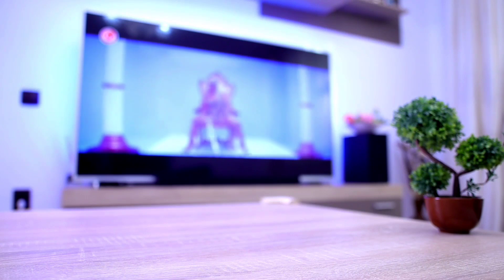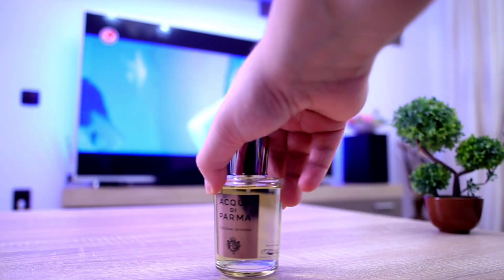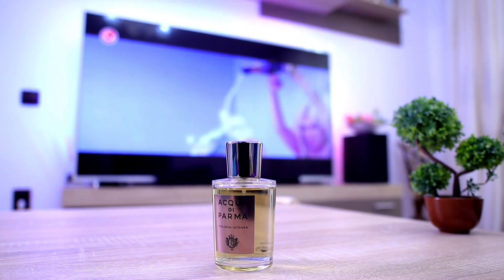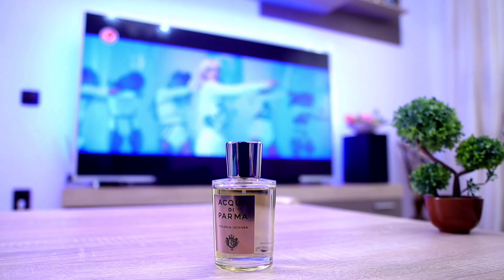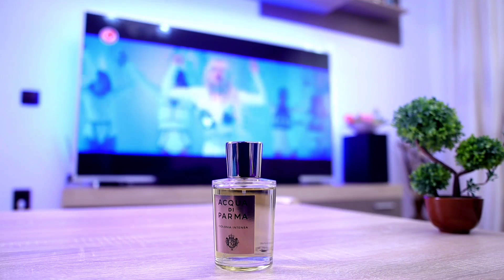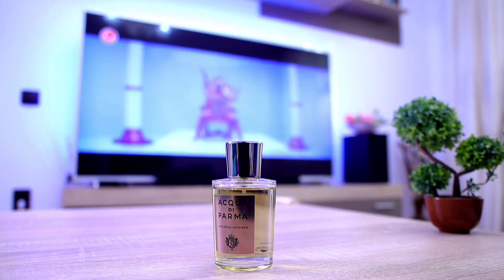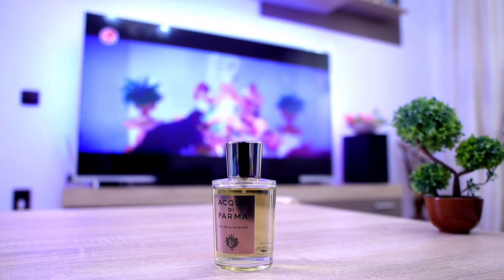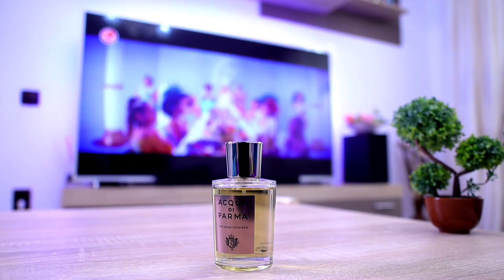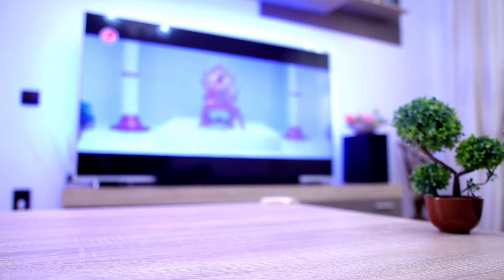Next one up, still from Acqua di Parma but this time from the Colonia lineup — this is Colonia Intensa. Again, a ton of citruses, but this time around with some leather inside, which makes it very elegant, very masculine, and very beautiful smelling. This is a fragrance for a gentleman. This is a fragrance that works miracles in an office environment. Very good performance too, although this is only an Eau de Cologne.